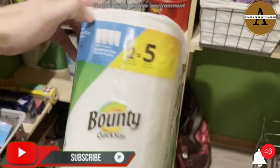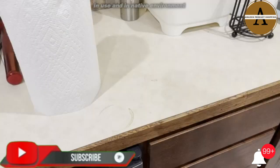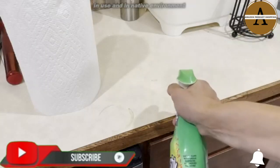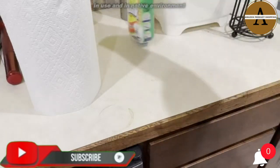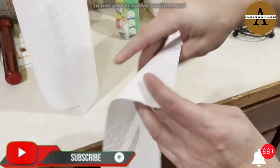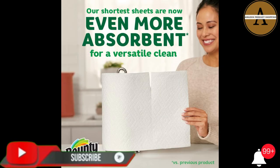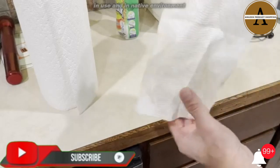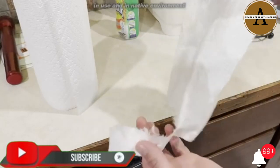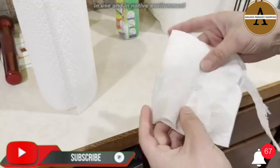With Quick Size Rolls you can choose your sheet size based on the size of your mess. A pack of 8 family rolls equals 20 regular rolls. Most awarded paper towel based on online media awards for the past 6 years. Now more cloth-like versus previous product. With strength and absorbency built into each sheet, Bounty Paper Towels come in clutch for speedy cleanups. Don't let spills slow you down.